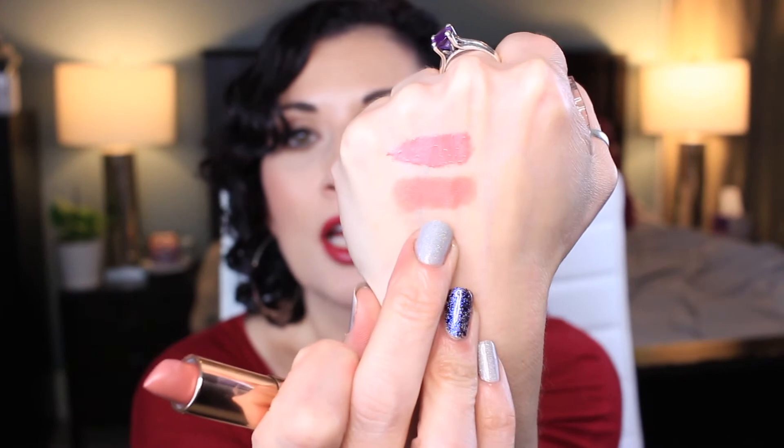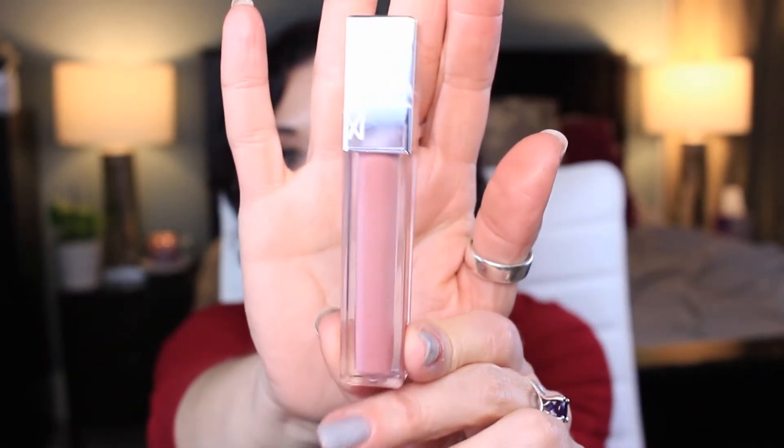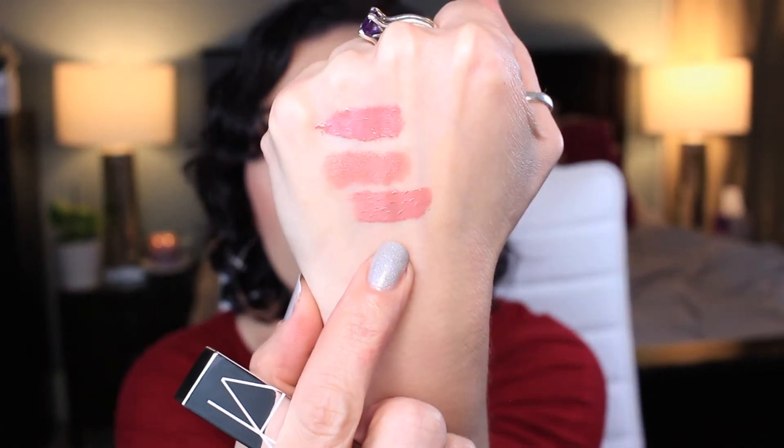The next one is this Flower Beauty Lipstick in the shade Spiced Petal. That is what that one looks like — gorgeous. And then we have this NARS Full Vinyl Lip Lacquer in Santo Domingo. I don't know that I've seen a lot of these, but this is really pretty. It's very opaque. Very, very pretty.